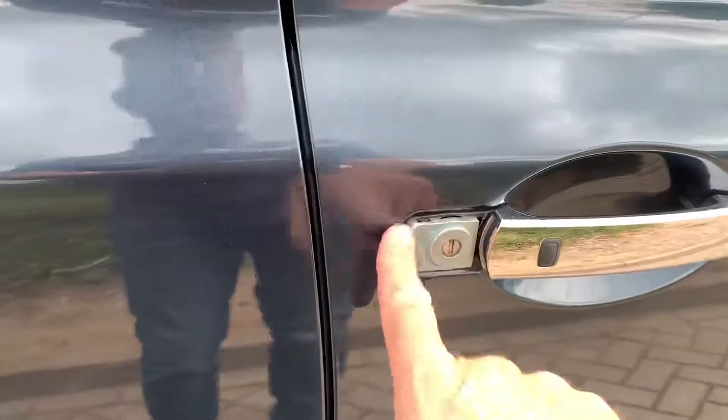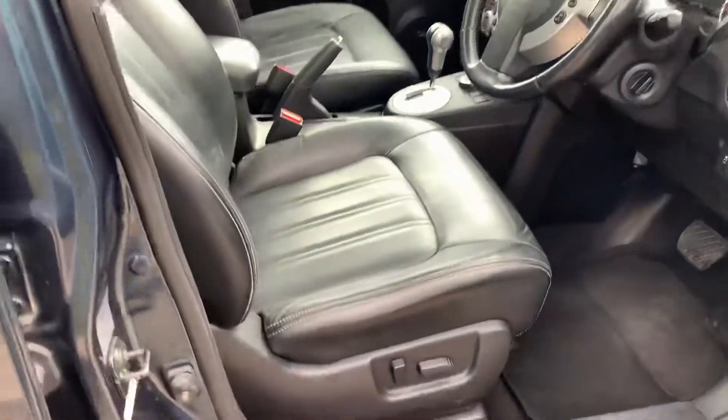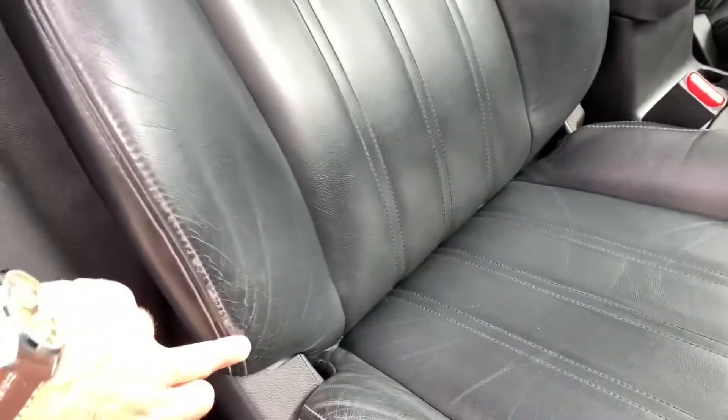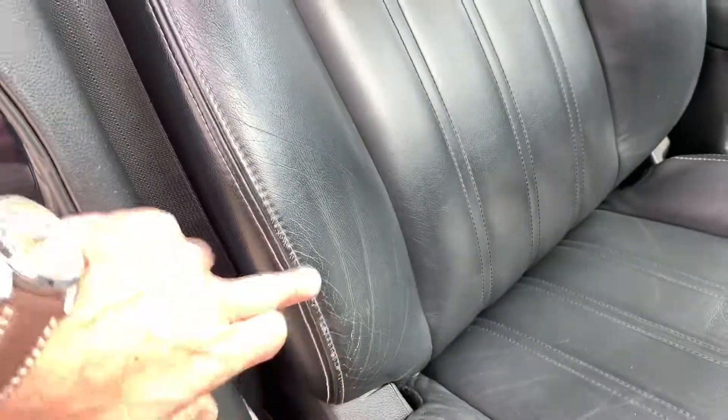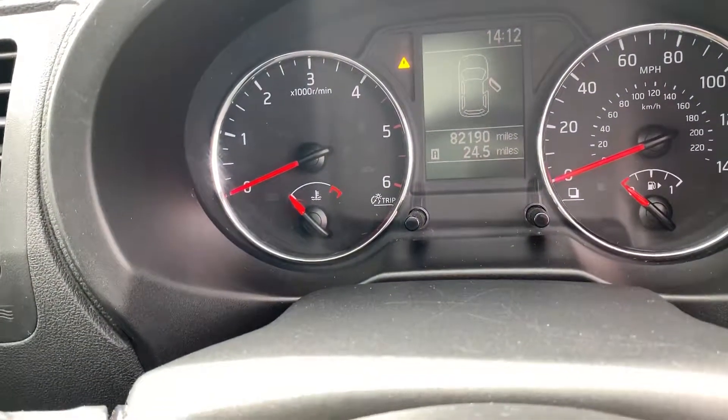This cap is missing — we've ordered a new one. If you have to use a key then you take that cap off, but they've obviously lost it. Seats are in really good order — there's just a little bit of wear on the edge there, but it's very minor, probably would even polish up. There's your mileage: 82,190.